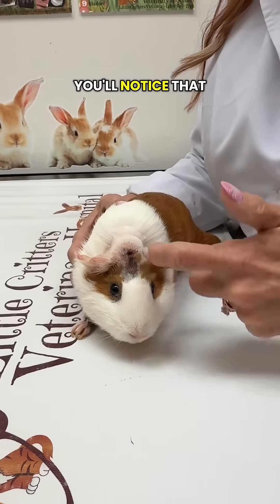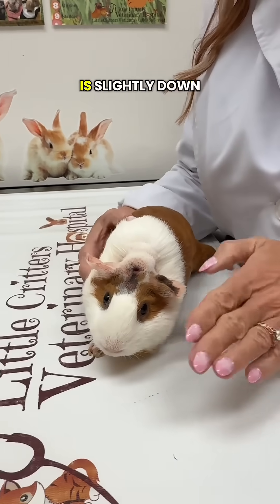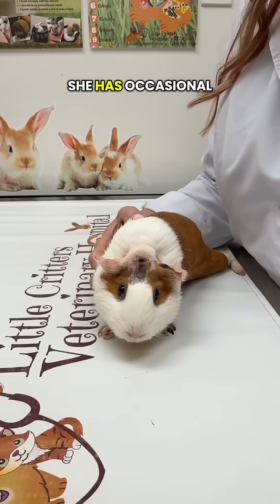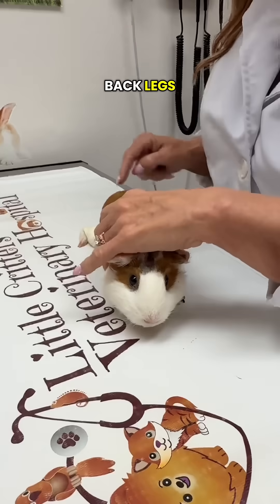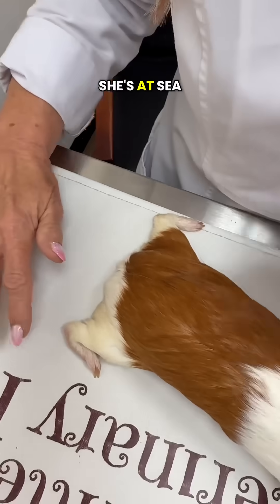More significantly, you'll notice that she has a head tilt, so when we look at her straight on, this left eye is slightly down or tilted. The owner had also noticed that she has occasional balance problems and trouble moving. She can walk, but if you look at her back legs, she splays her back legs out.